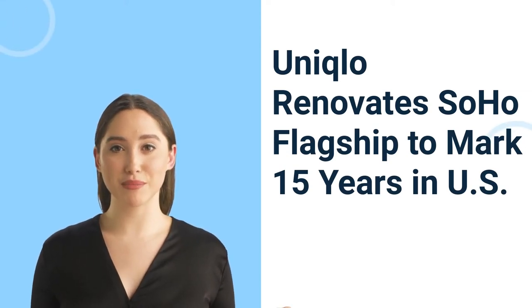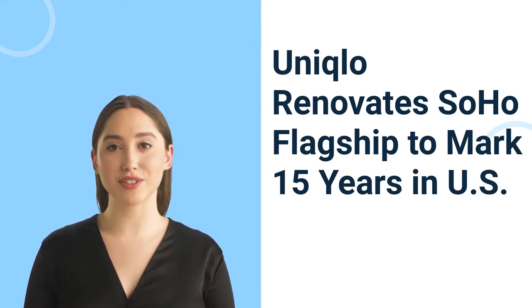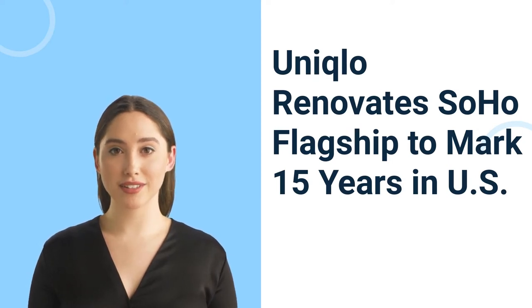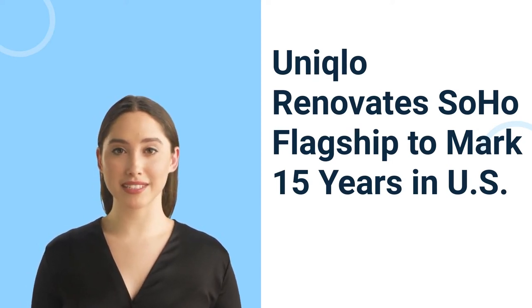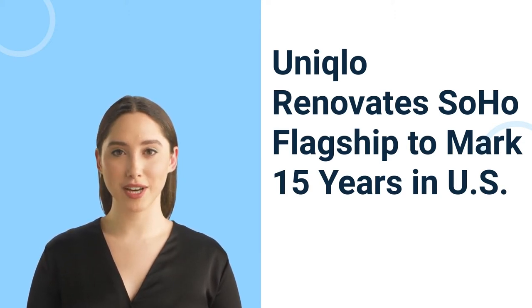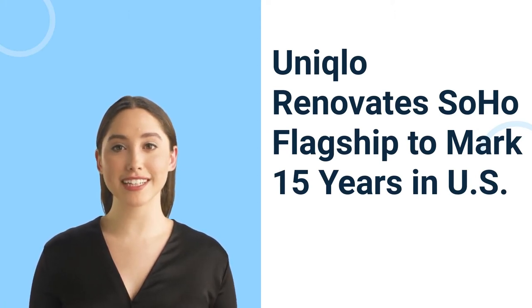Uniqlo renovates Soho flagship to mark 15 years in the U.S. It's been 15 years since Uniqlo landed on U.S. shores, opening its first store in America at 546 Broadway in New York's Soho. To commemorate the milestone, the Japanese company, which is owned by Fast Retailing Co Ltd., has completed a renovation of the site that speaks to its Japanese roots and its dedication to the neighborhood.